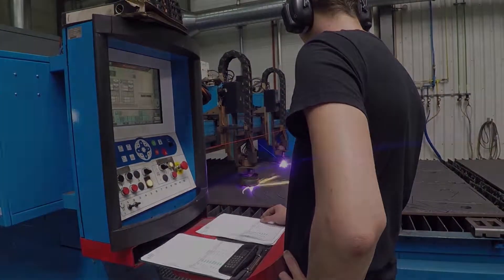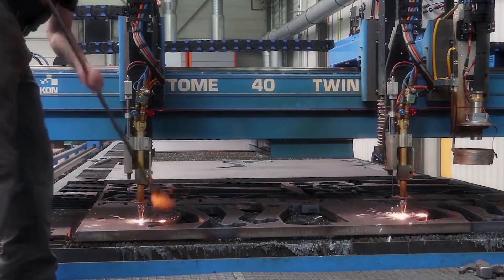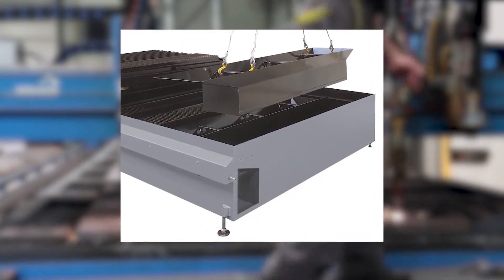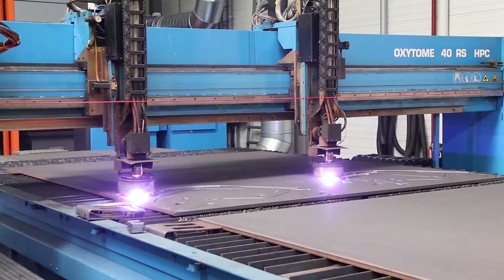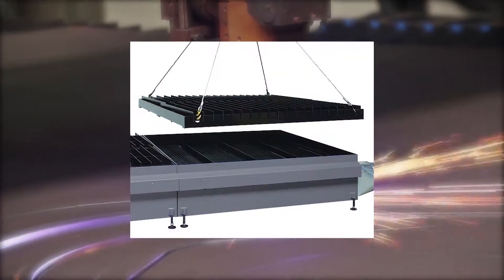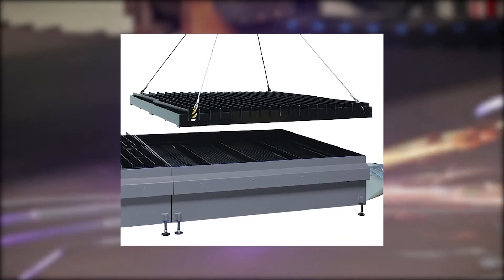Simple maintenance of the equipment is very important for smooth operation. For this reason, crane lugs are fitted to all table elements. These facilitate the necessary removal of material support, gratings and dust and slag containers for cleaning. Thanks to the innovative design, wear on the lining material is low, guaranteeing first-class cutting quality. There is no longer any need for cleaning or repair as the lining material can easily be replaced.